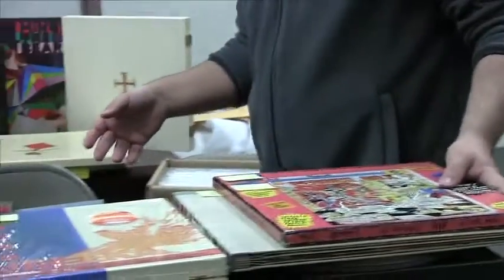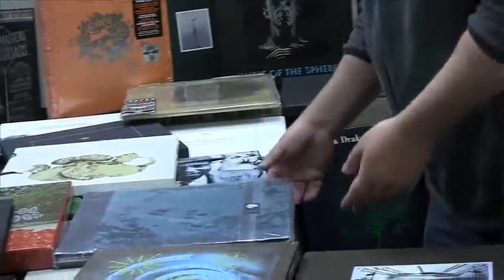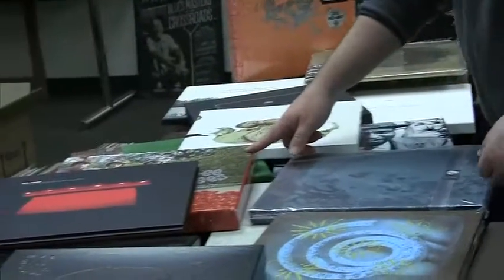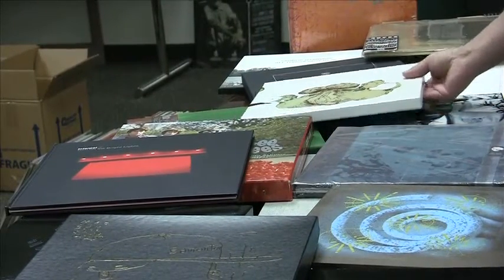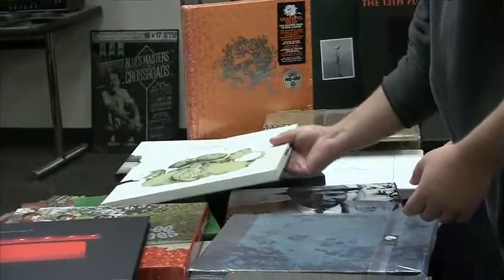Over here, already out on the table, we have a lot of excellent box sets. Here's a fan club edition of Radiohead's Moon Shaped Pool. Here's a Bee Gees Studio Albums box set that goes up to 1968 — so pre-disco era Bee Gees, mastered by Kevin Gray. Really good stuff. There's also a Breeders box set that was only available by mail order — that's an excellent box set.